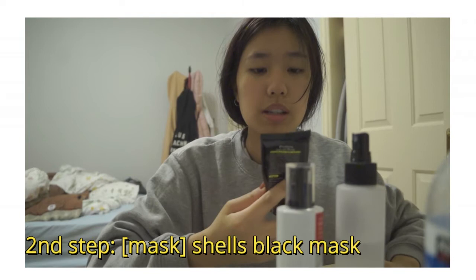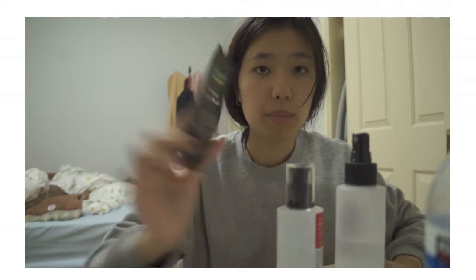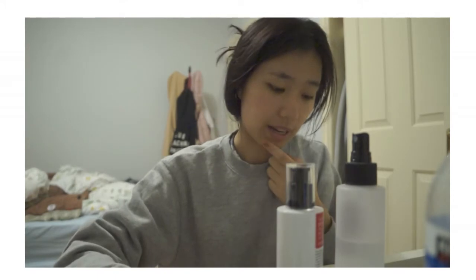If I don't use that serum, I'll use a mask. Sometimes I use the Shills Natural Science Deep Cleansing Black Mask purifying peel-off mask — you can get this on eBay, Amazon, Wish, whatever. One bottle lasts me a year and I use it about two or three times a week. It's really great for blackheads, and I suffer from lots of blackheads and whiteheads on my chin.